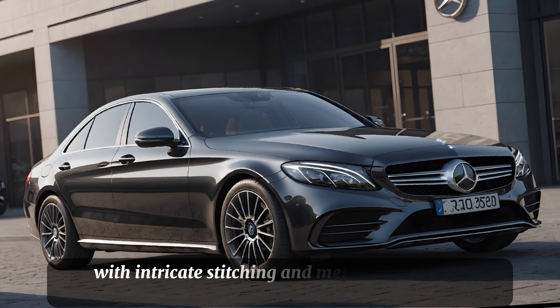The body lines are smooth and flow seamlessly from the hood to the trunk, creating a profile that's aerodynamic and visually stunning.